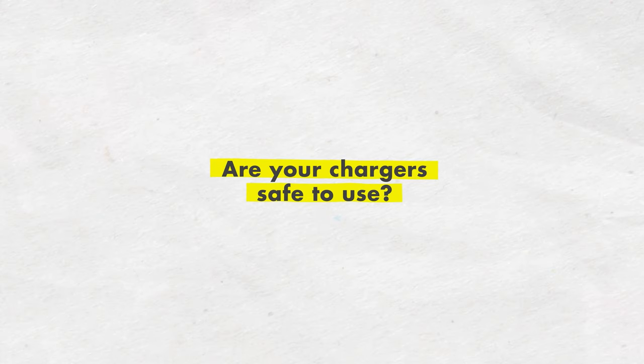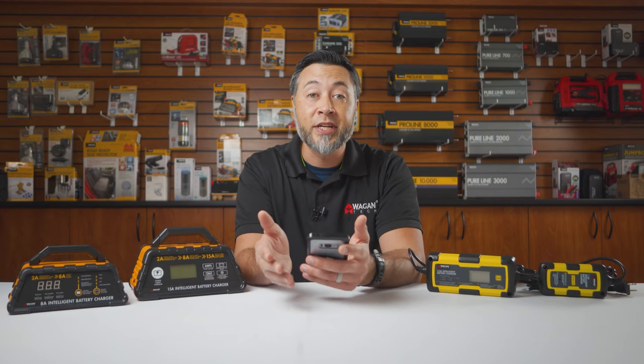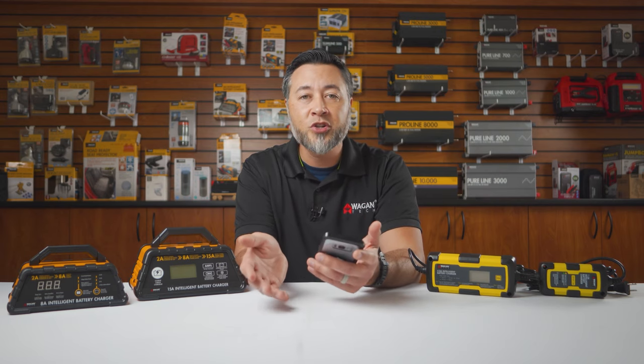Are your chargers safe to use? Yes, very much so. They're protected from short circuits, overheating, overcharging, and reverse polarity conditions, so they're definitely safe to use.